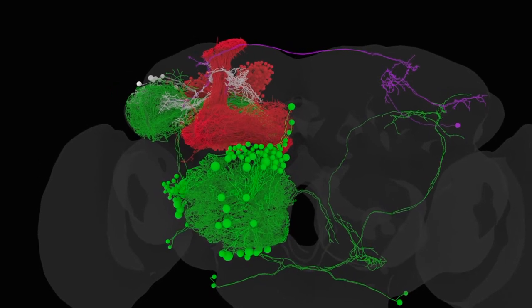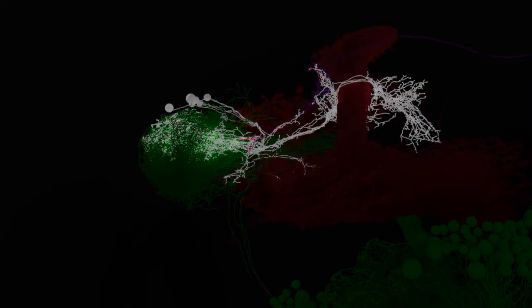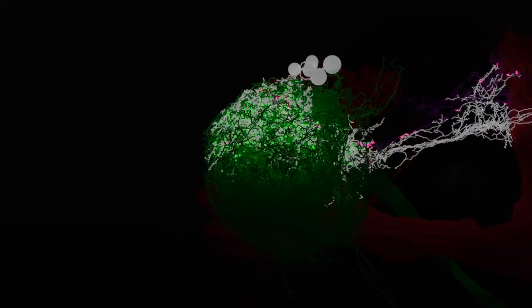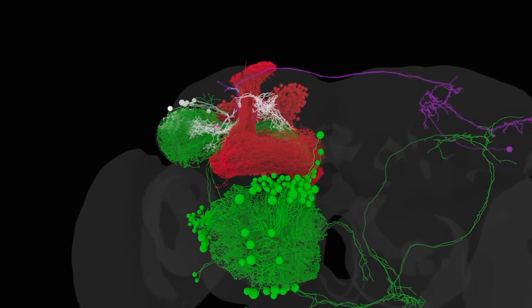Significantly, this allowed us to see that the food-related olfactory odour channels, shown here in green, and the memory readout neuron, shown here in purple, that comes out of the mushroom body in red, both synaptically target the same set of lateral horn neurons, shown in white — these being our putative convergence neurons. This allowed us to plan behavioural experiments using certain odours that had previously been shown to be encoded by these particular olfactory channels.